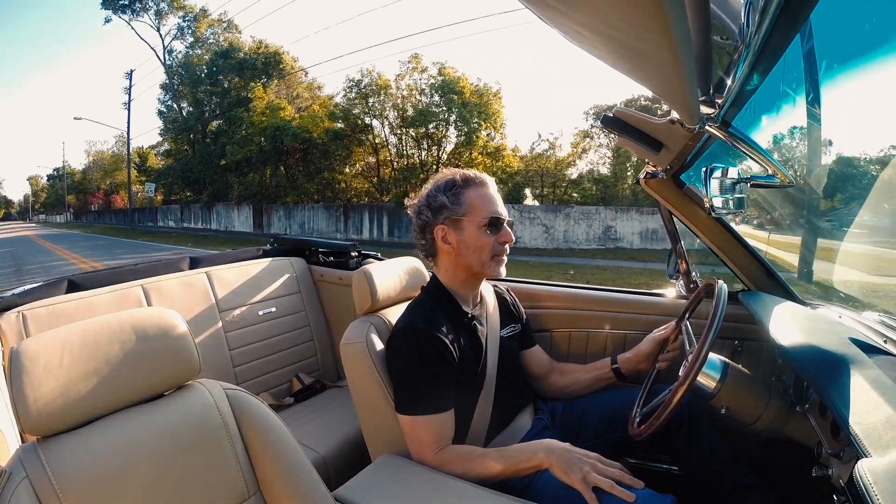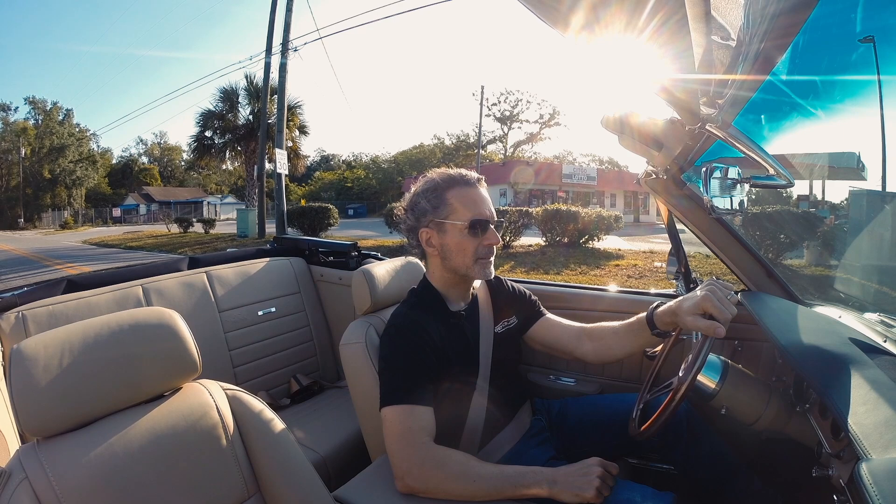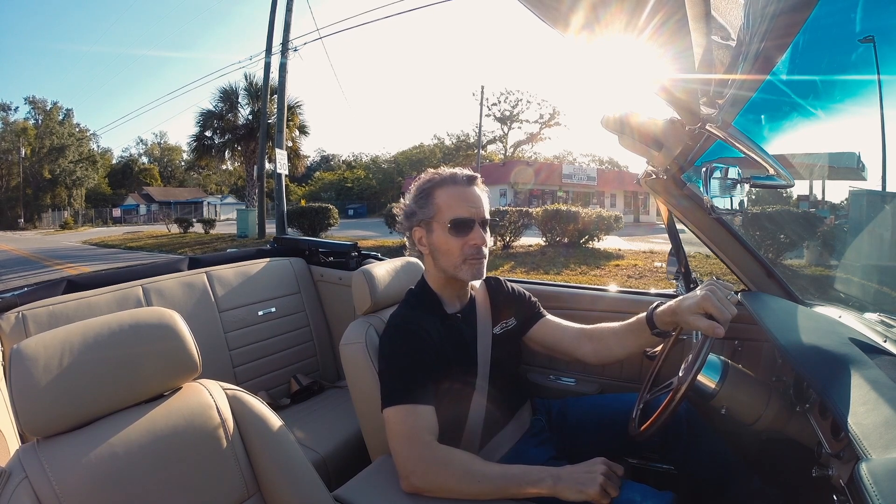But then super refined, just cruising around. I can't think of a better way to practice social distancing than to be cruising around in a Mustang convertible with the top down.